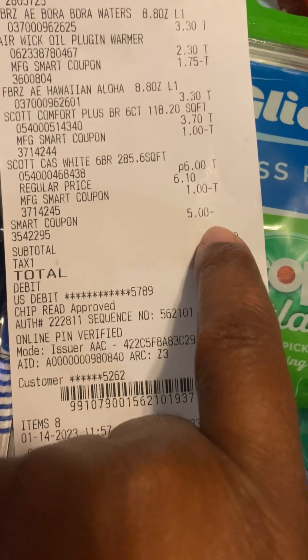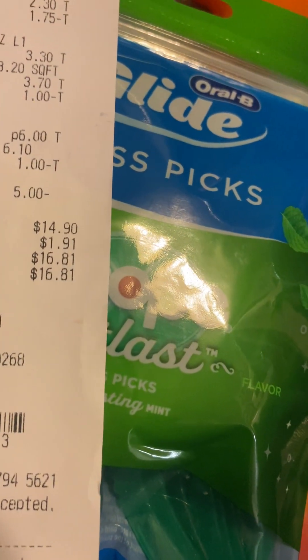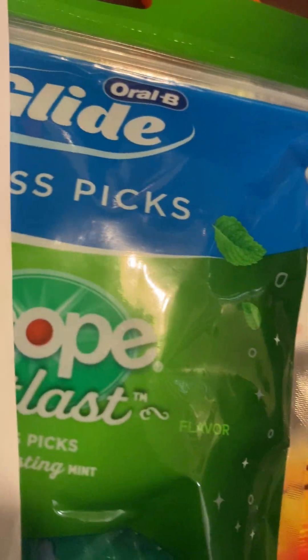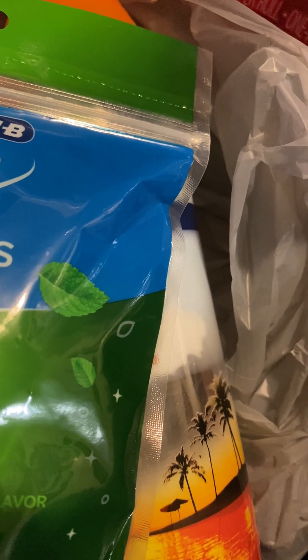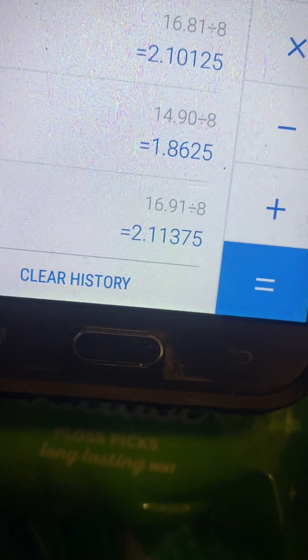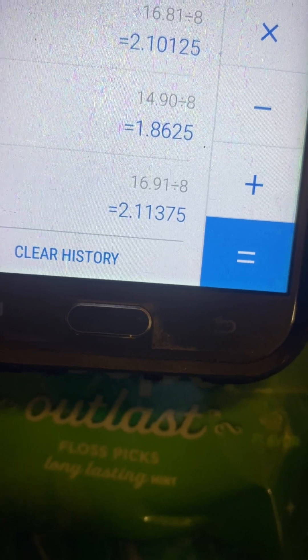All my coupons came off plus the five dollar smart coupon, and it totaled up to fourteen dollars and ninety cents. With tax it was sixteen dollars and eighty one cents. The fourteen dollars and ninety cents works out to a dollar and eighty-six cents per item, and with tax it was two dollars and eleven cents per item. So I think I did pretty good with all these items.